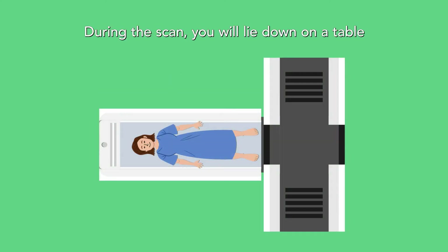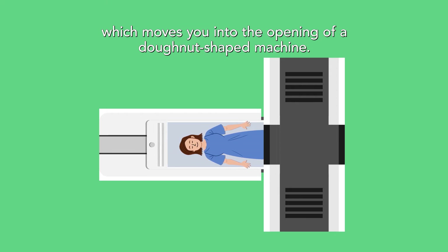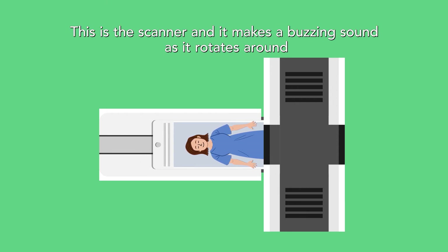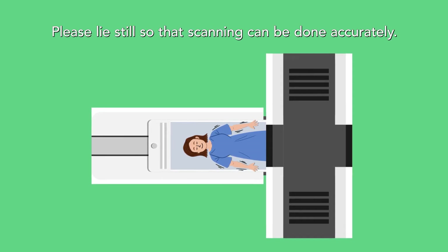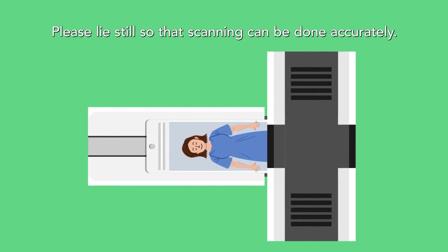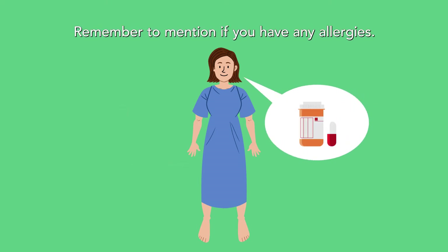During the scan, you will lie down on a table which moves you into the opening of a donut-shaped machine. This is the scanner and it makes a buzzing sound as it rotates around the part of the body being examined. Please lie still so that scanning can be done accurately. Sometimes a contrast or dye may be administered through a drip to provide clearer scans. Remember to mention if you have any allergies.